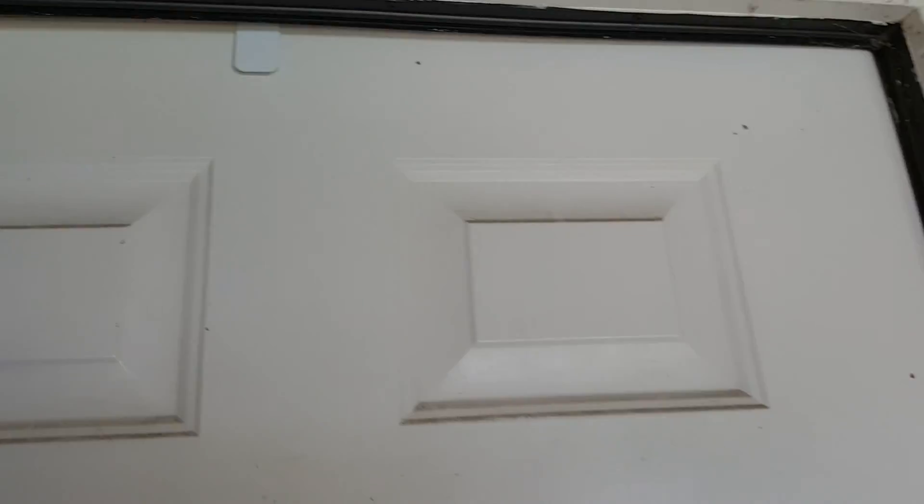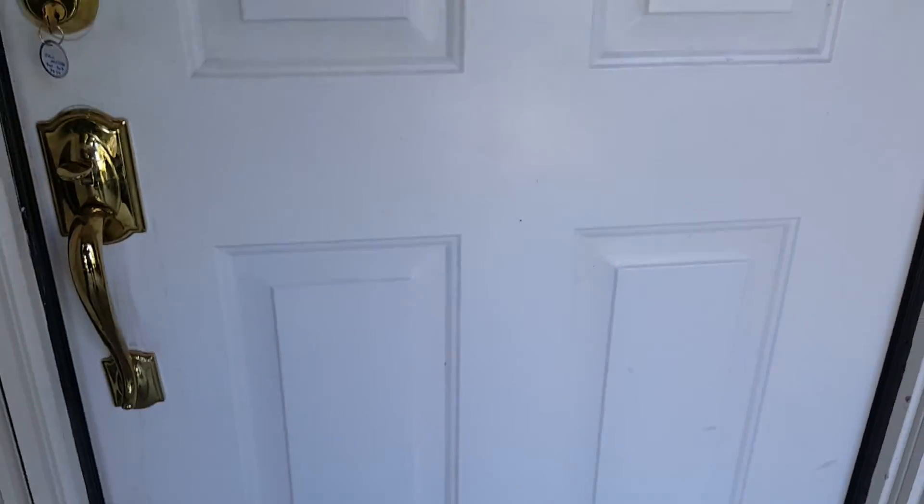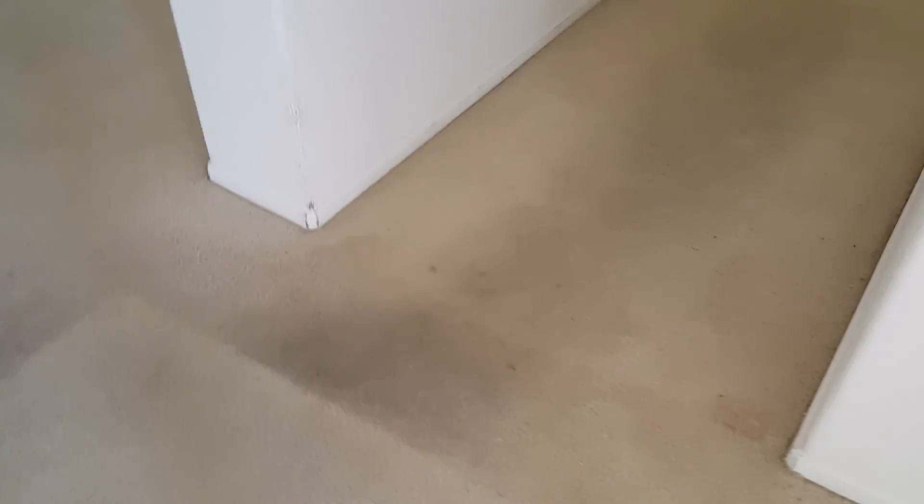Front door could use a wash. There are a few things with the house you're going to see as we go through it — it's had some wear in the last year. Where he had his carpets down is still very clean, but where he didn't, or the gap in between the carpets, is showing wear.